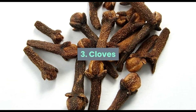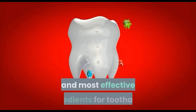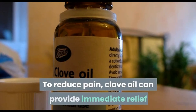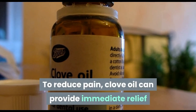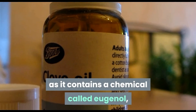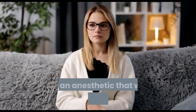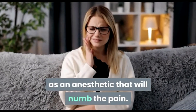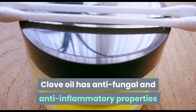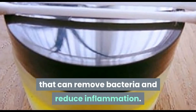Clove is one of the most used and most effective ingredients for toothache. To reduce pain, clove oil can provide immediate relief as it contains a chemical called eugenol, which has antibacterial properties and acts as an anesthetic that will numb the pain. Clove oil also has antifungal and anti-inflammatory properties that can remove bacteria and reduce inflammation.